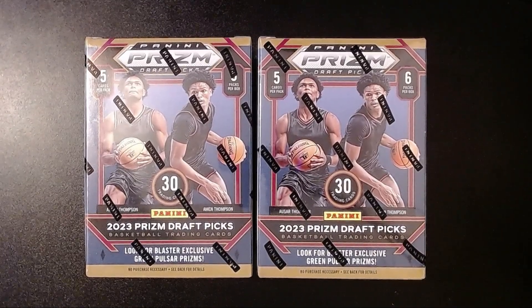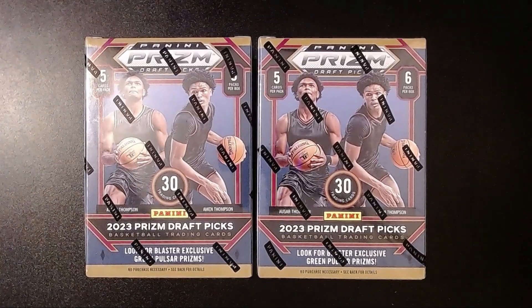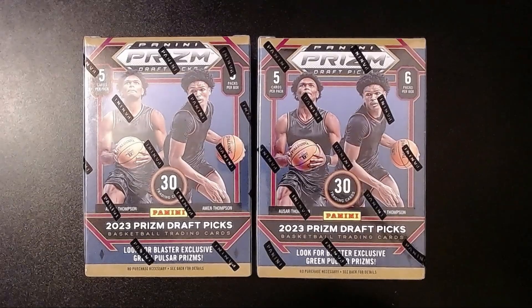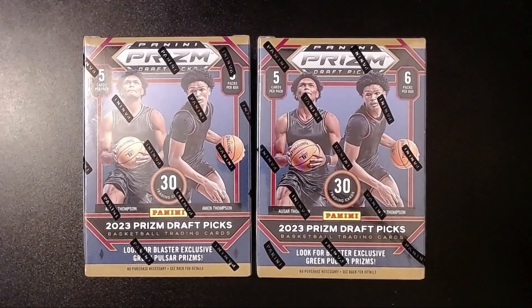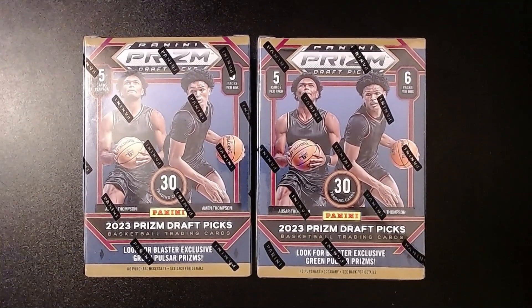Hey folks, hope you're having a good day. So we have a cool rip here — the 2023 Panini Prism Draft Picks. I saw these at my local Target, actually about 10 miles away. My local Target had these but they were all gone the next day, so my not-so-local Target just got these and I figured I'd grab a couple.